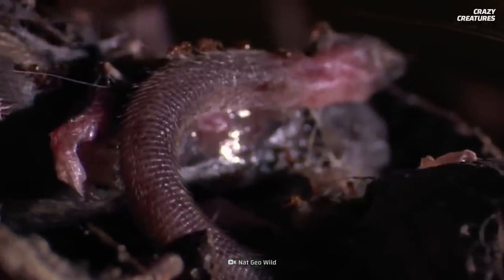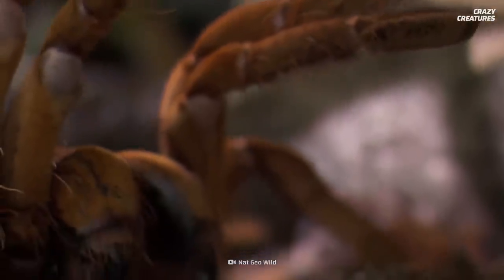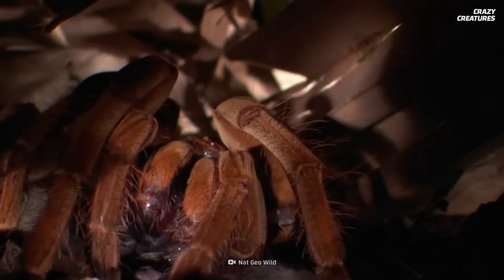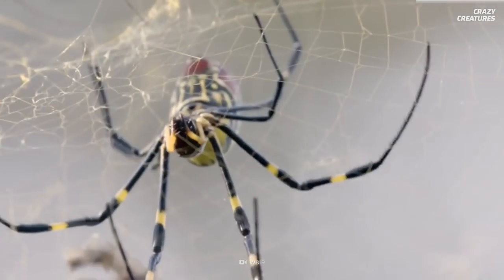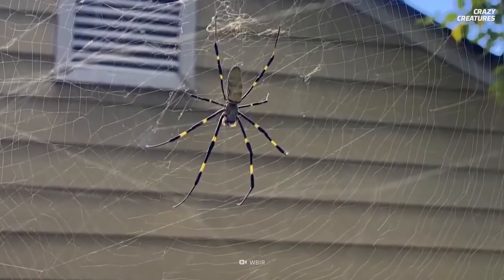Despite its impressive size, the Joro is not the largest spider out there. Spreading across North America and eating lots of stink bugs, that's what Joro spiders do. And that's what makes them crazy creatures.